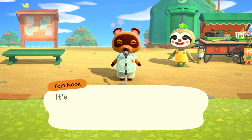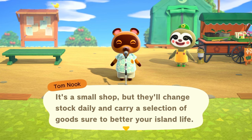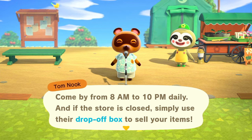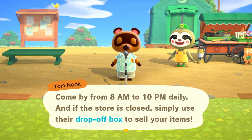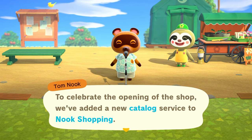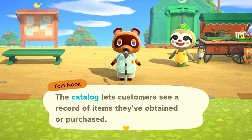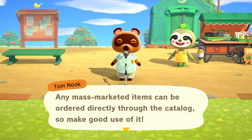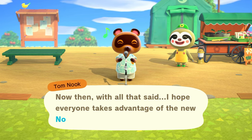It's a small shop but they'll change stock daily and carry a selection of goods sure to better your island life. Come by from 8am to 10pm daily, and if the store is closed simply use the drop-off box to sell your items. To celebrate the opening of the shop, we've added a new catalog service to Nook Shopping — the catalog lets customers see a record of items they've obtained or purchased, and any mass-market item can be ordered directly through the catalog.